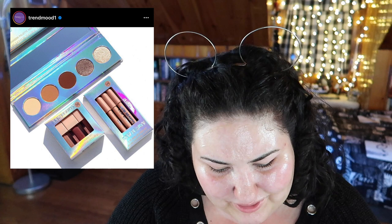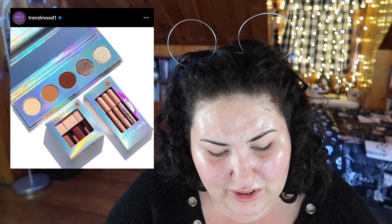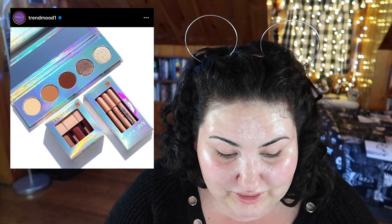This is the KKW limited edition holiday collection and I don't even have words for it. This is probably the most boring neutral holiday collection I've ever seen — even for KKW. This is more neutral than a Tarte palette, more neutral than luxury brands' holiday releases. It looks cheap and tacky because of the packaging, and that palette is $35. Who is buying this?